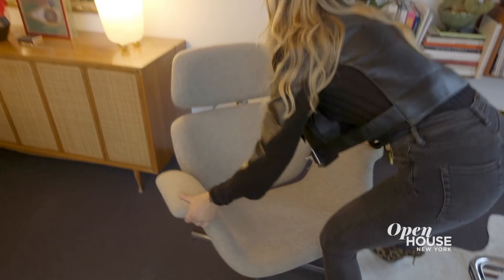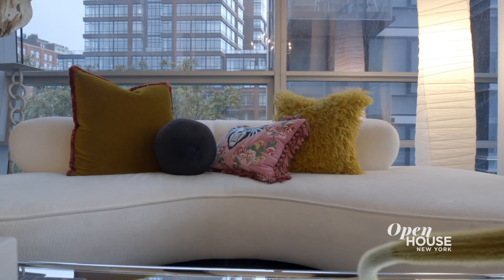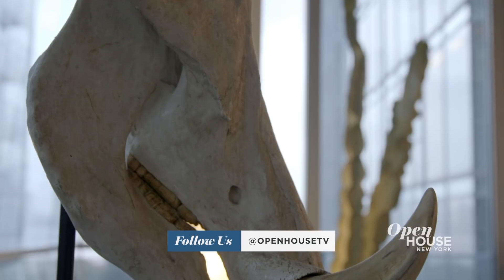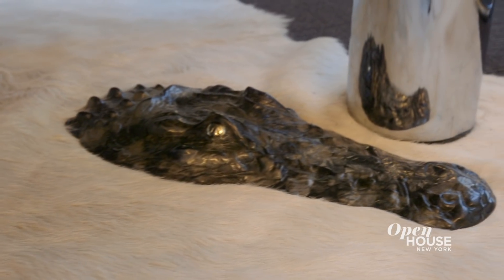I tend to design with a more masculine aesthetic, but I really wanted this room to be a marriage of both the feminine and masculine. There are metallic and leather elements throughout, but the more feminine element really comes through the soft and sensuous curves of the sofa. I have an affinity for dark art — I have a boar's head sculpture that sits atop the sofa and a bronze alligator sculpture which I love under the coffee table.